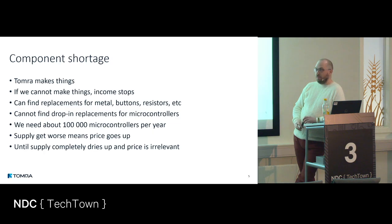We make actual physical things. And a short business lesson: if we cannot make things, the income stops and that's bad. Business is: sell things, get money, more money in than out.